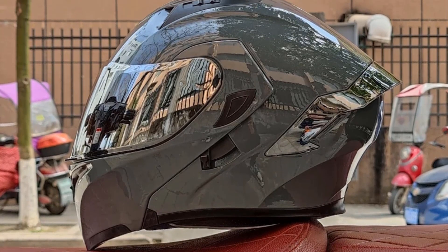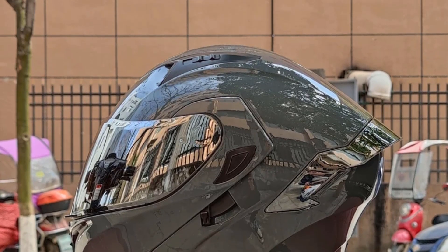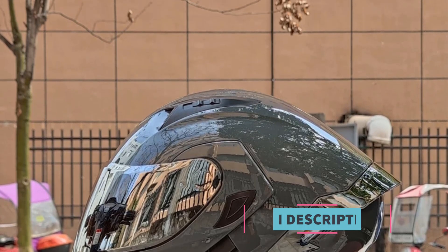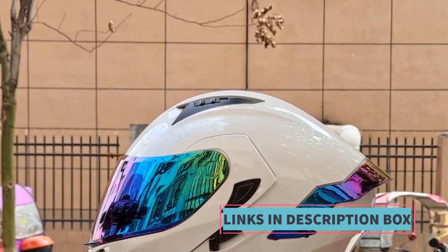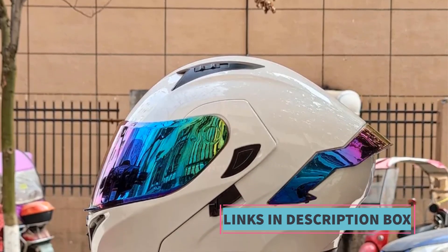Overall, the Flip-Up motorcycle helmet offers riders a practical and stylish solution for their head protection needs, combining the convenience of a flip-up design with the safety and quality assurance of DOT approval.